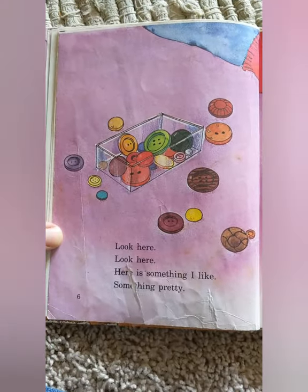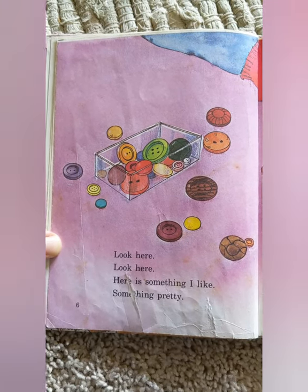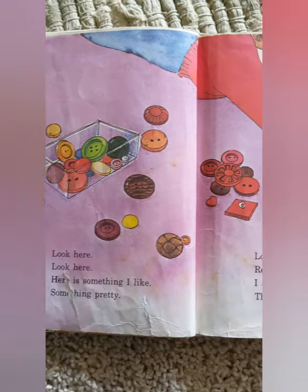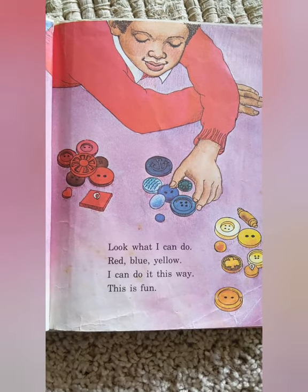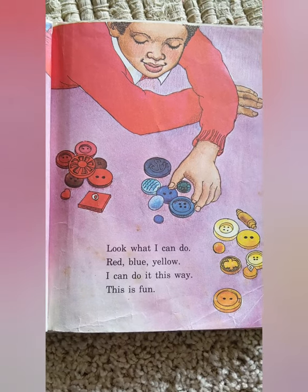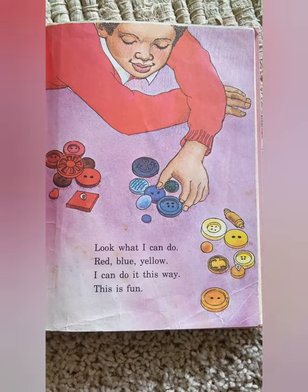Look here, look here. Here is something I like, something pretty. Look what I can do. Blue, red, yellow. I can do it this way. This is fun.